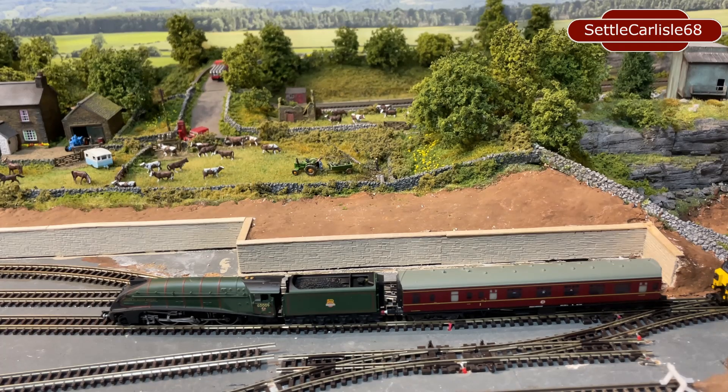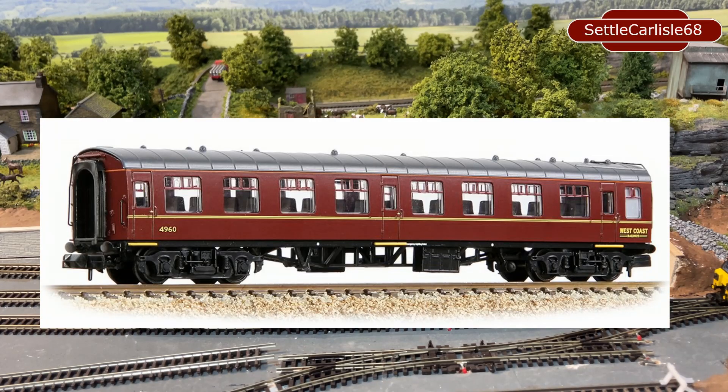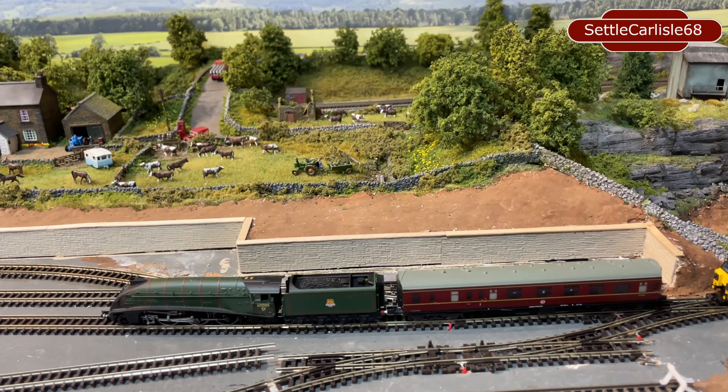I've just bought the new A4 Union of South Africa DAPOL model, and I'll be running it with the maroon Mark One coaches. I'm probably going to upgrade or get a set of the West Coast Tourist Farish coaches that have just come out — that's my plan. But again, it's all down to funding, and that will probably be a six to twelve month process of getting the stock back up to the level I had before.